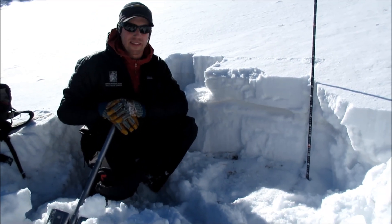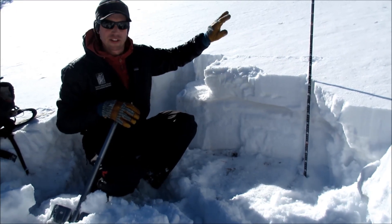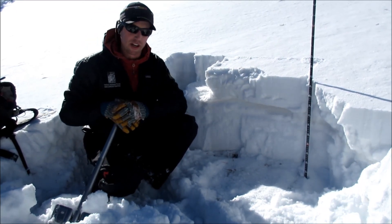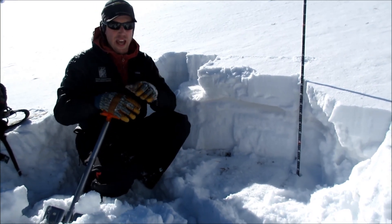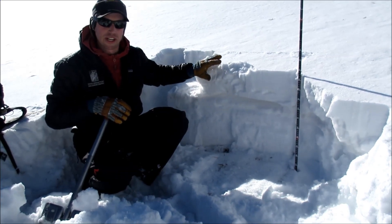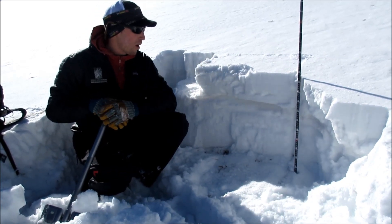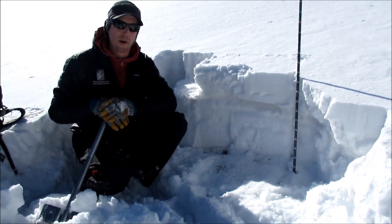There's been a couple storms since then that put a soft slab on top, and in higher elevation or wind-loaded areas that slab might be thicker and harder. Right here we did an extended column test and it collapsed on this layer but didn't propagate, so there's not enough of a slab here to really create an instability here — but this is what we're going to be looking for as this snow piles up.